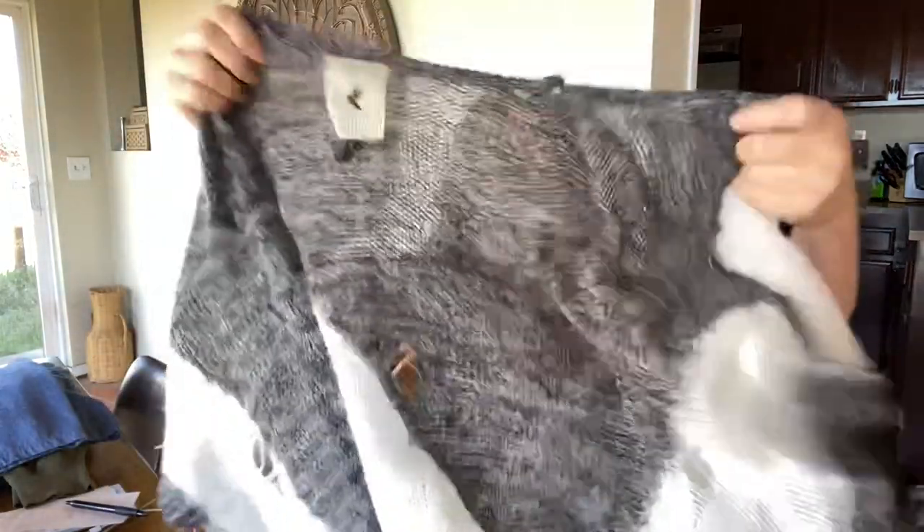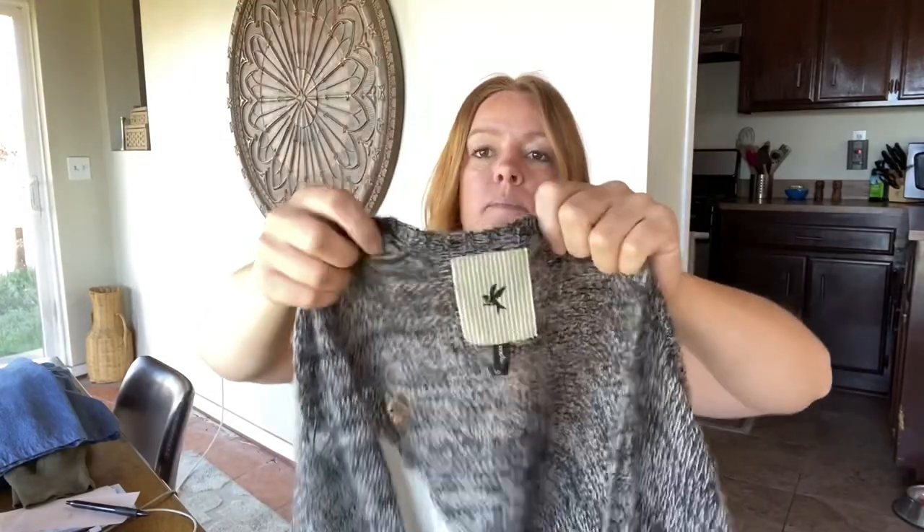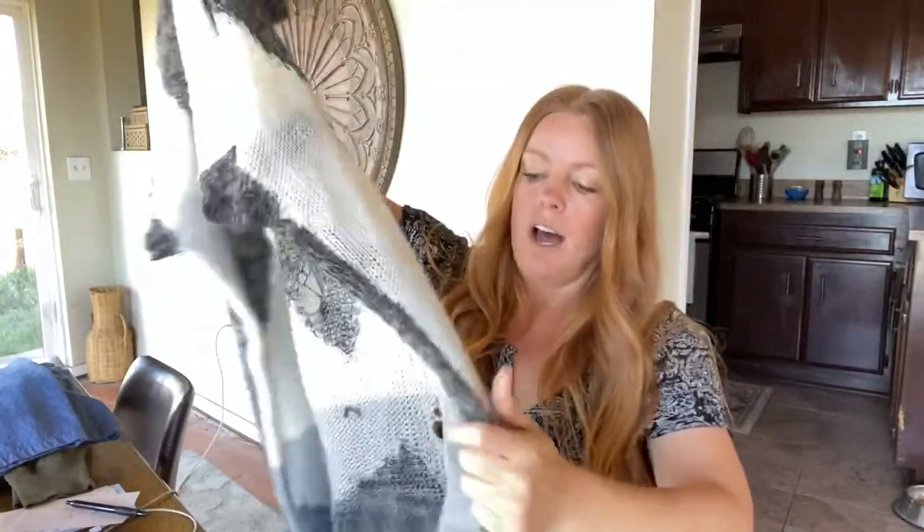Here's a sweater I thought was adorable — I was really tempted to keep it. I didn't recognize the main tag, but the tag underneath spells out One Teaspoon. It's just kind of a distressed cardigan, short sleeve, really soft. It sold in my BOGO sale — I was originally thinking I'd get around $30, but she bundled it with another item and got it for about $22. A quick flip, and I still made a small profit.